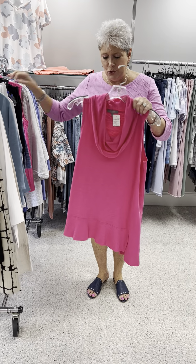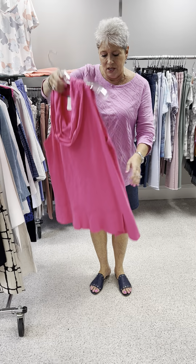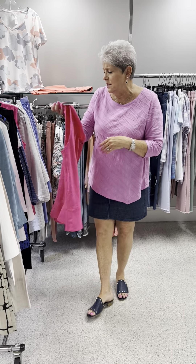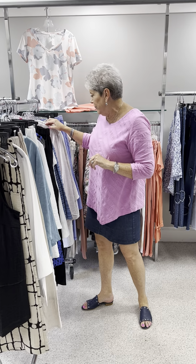Here is the same style that we showed you earlier in the crinkle, but this is in the pebble tee. This is just a cotton tee and I love the little side slit there. Priced at 55 — great price. I have a small, a medium, and a large in that fuchsia pink.